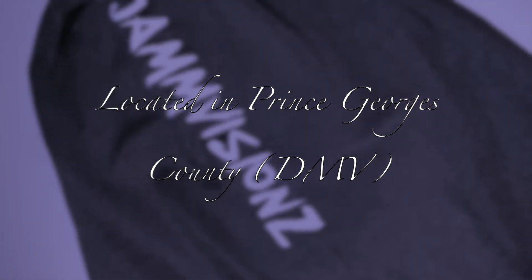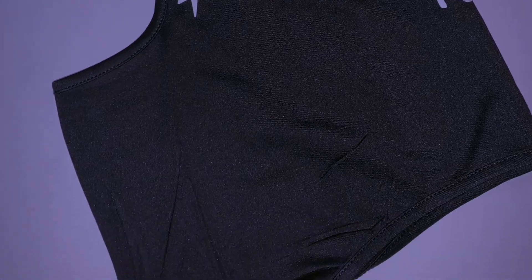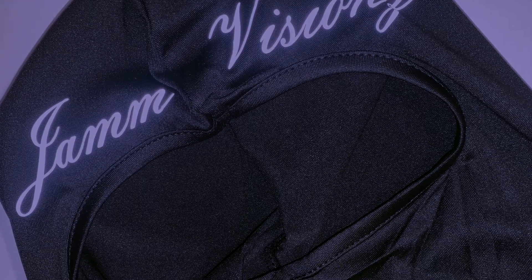Jamvisions is located in Prince George's County, Maryland — the DMV. We're black owned and couple operated. If you want to place an order, you can DM us directly on Instagram or shop online at jamvisions.com.